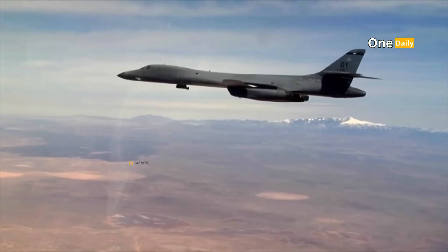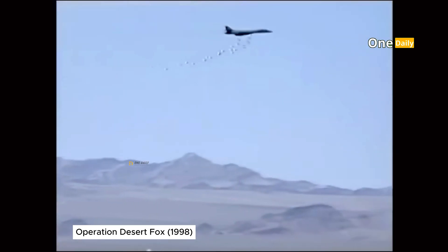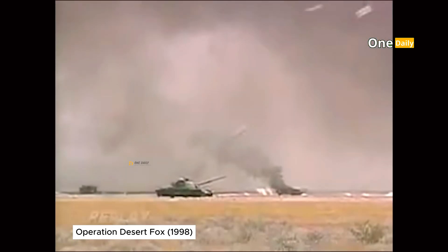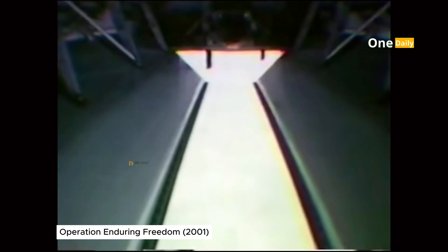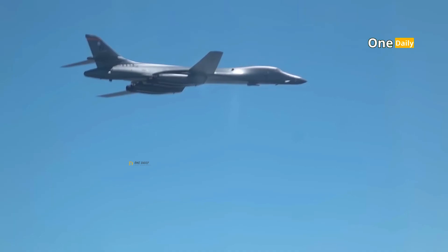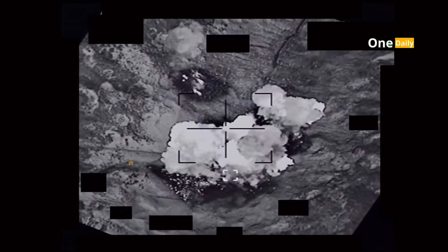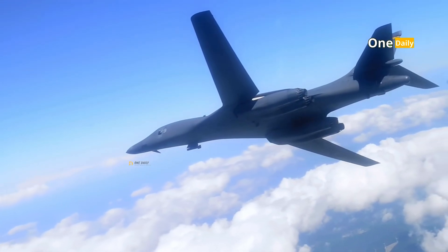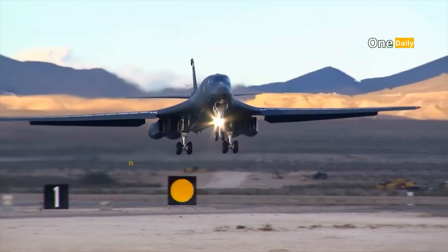The aircraft has proven its superiority in various military operations. During Operation Desert Fox in 1998, it was used to strike strategic targets in Iraq, demonstrating its ability to destroy critical enemy infrastructure. During Operation Enduring Freedom in Afghanistan, the B-1B played a key role in providing close air support, often dropping precision-guided bombs in support of ground troops. During Operation Inherent Resolve against ISIS, the B-1B was used extensively to strike key targets such as command centers, ammunition depots, and oil production facilities. Its operational flexibility makes it a highly valuable asset in both conventional and asymmetric conflicts.